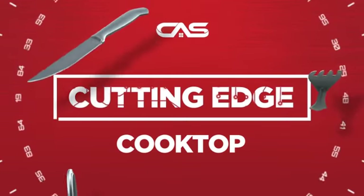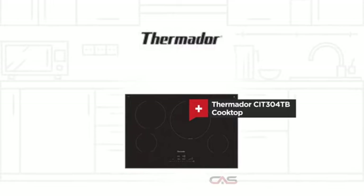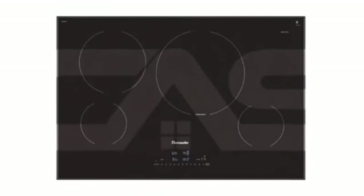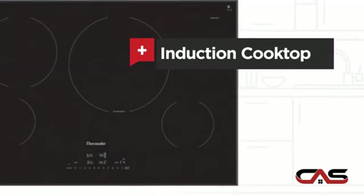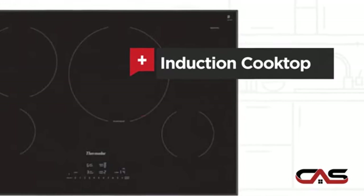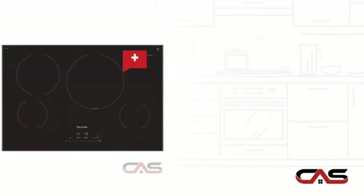Need a cutting-edge cooktop? Try this cooktop model from Thermador. It offers many features: induction power, a large 30-inch design, and four burners.